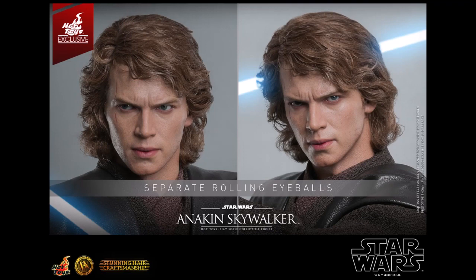This figure also has rolling eyeballs — you can roll them so he's looking to the side and so on. That feature is just amazing. It really looks incredible especially when lit a certain way. So we have separate rolling eyeballs and rooted hair — or wool hair as they're calling it — both of which make it look really realistic.